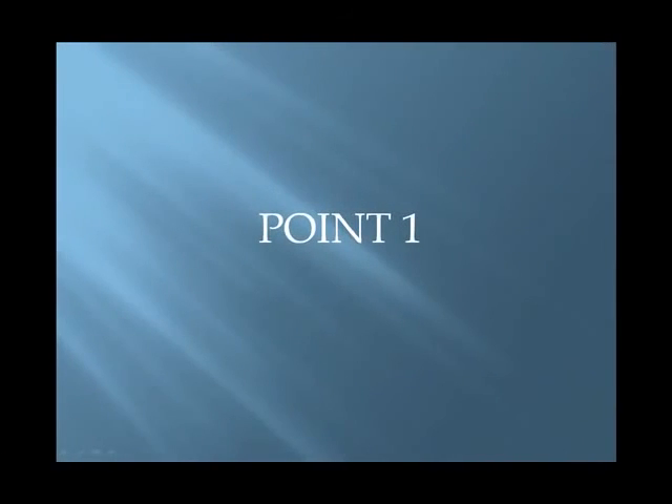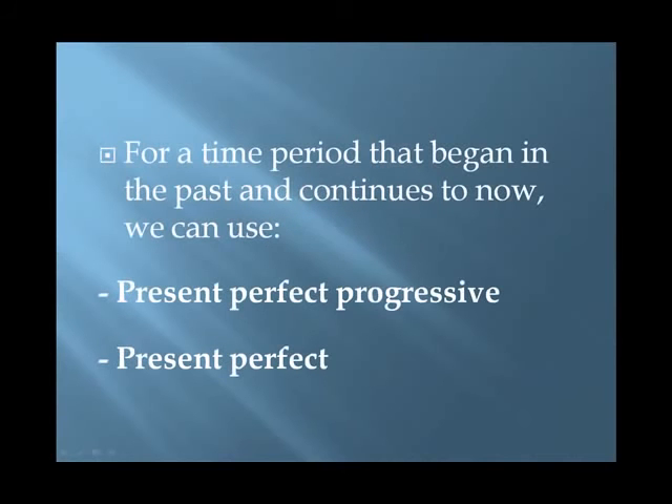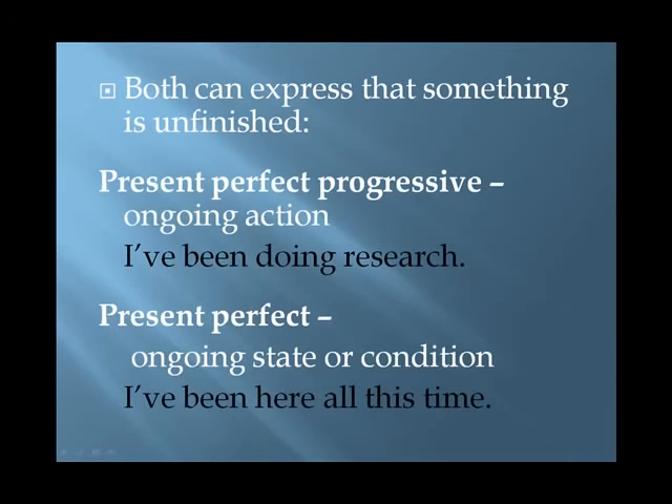Point 1. For a time period that began in the past and continues to now, we can use the present perfect progressive and the present perfect. Both can express that something is unfinished. The present perfect progressive expresses an ongoing action, such as 'I've been doing research.' The present perfect can express an ongoing state or condition, such as 'I've been here all this time.'